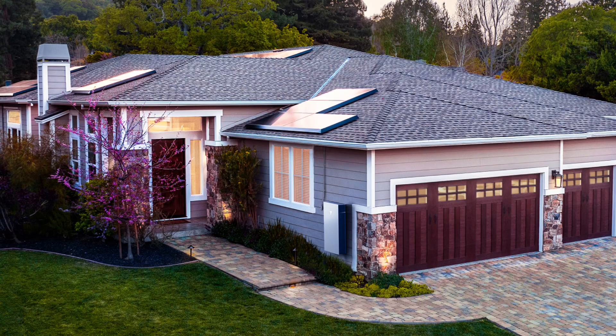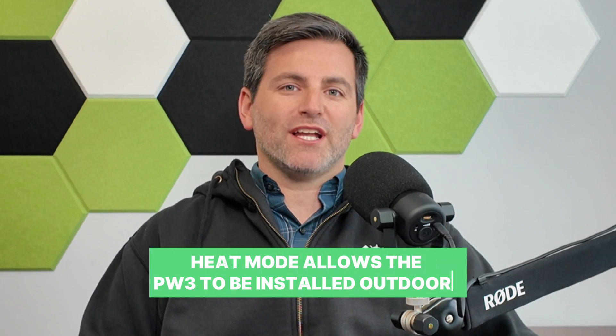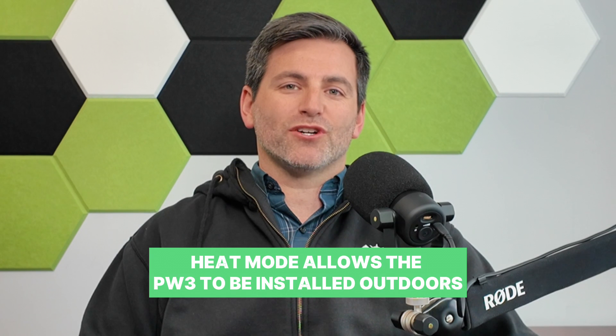My favorite feature is that it has the ability to be mounted outside in our colder northeast climate. Every battery product we've installed before has had to be installed inside someone's home — either in their basement, garage, or somewhere else. But this new Tesla Powerwall 3 can be mounted outdoors; it's rated for operating conditions down to negative four degrees Fahrenheit. And it really saves on space and cost if we don't have to do all that extra electrical work inside your home.